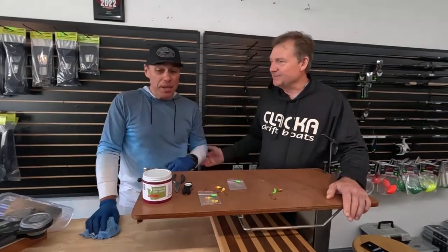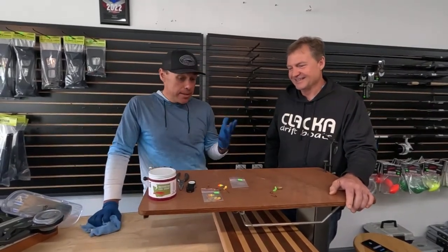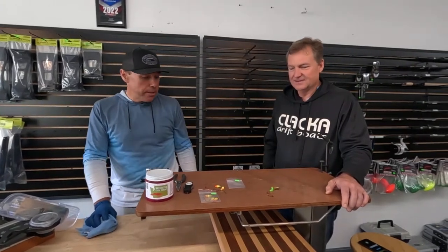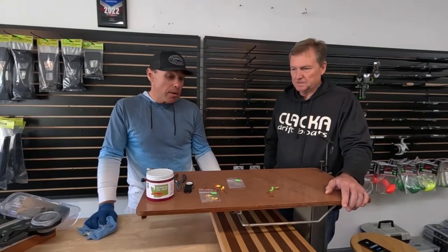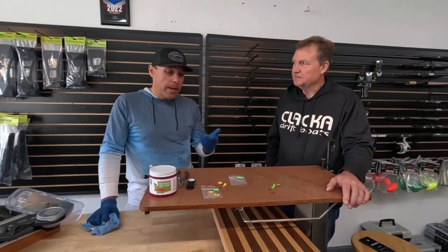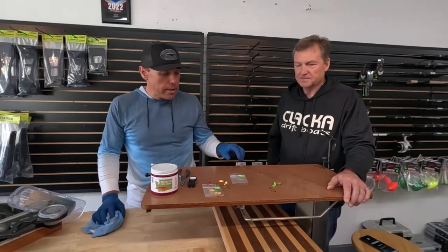Shrimp spinners — it's not just a spring chinook thing. We're finding it's a summer chinook thing, it's a coho thing. They'd be rigged behind a 360 flasher. In that triple hookup video, two of the fish were on shrimp spinners and one was on a Brad's Kokanee Cut Plug.